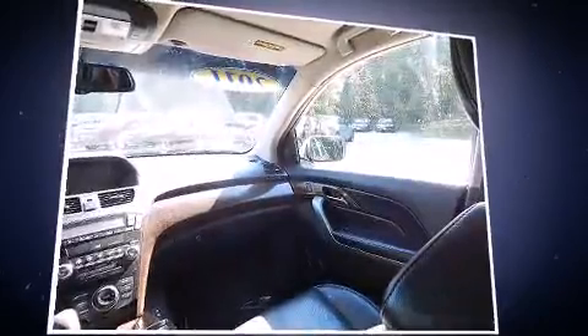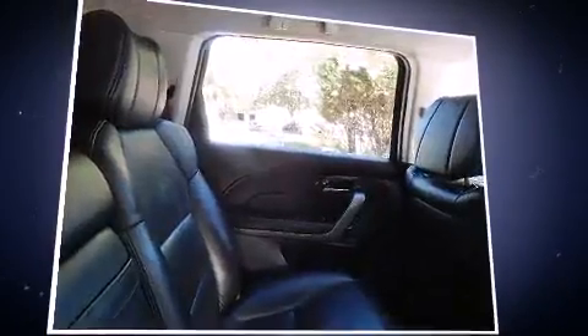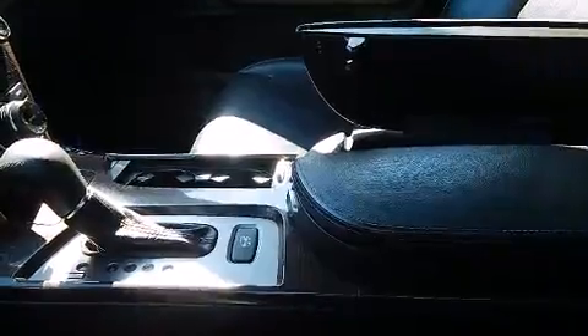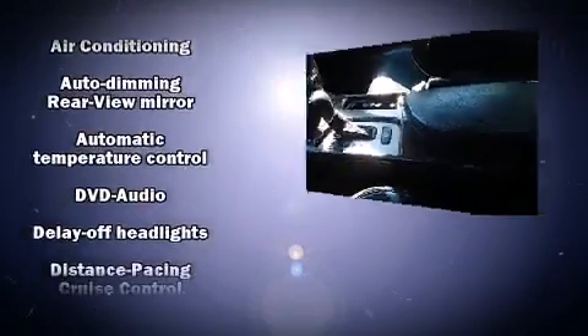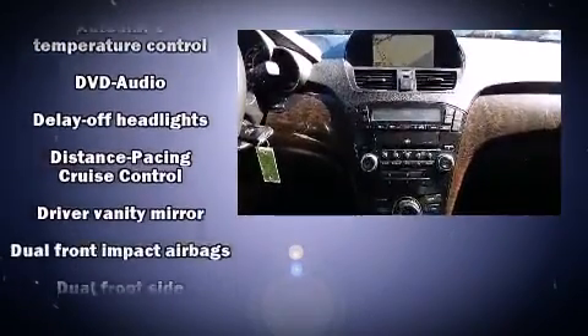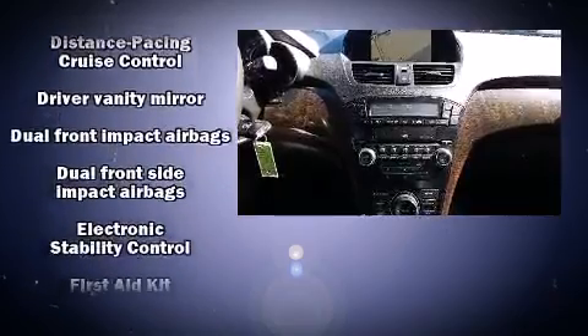With high-intensity discharge headlights illuminating your path, you'll always appreciate maximum visibility. You and your passengers will enjoy the stereo system, which includes a CD player with MP3 capability and 10 speakers, providing excellent sound throughout the cabin.